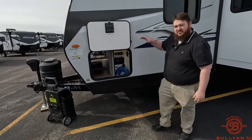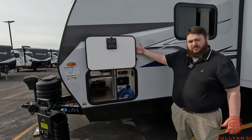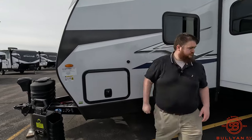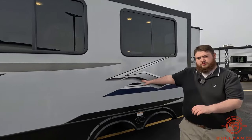For these magnetic doors, if people are walking around inside or swimming outside, instead of just having a weak magnet holding this up, there's an actual latch that locks it in place. We do have our fiberglass siding on here with Bullet's new decals for 2024.